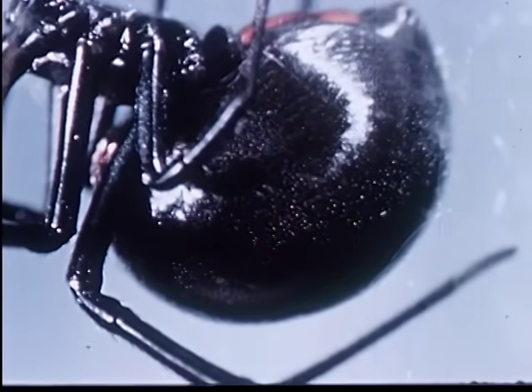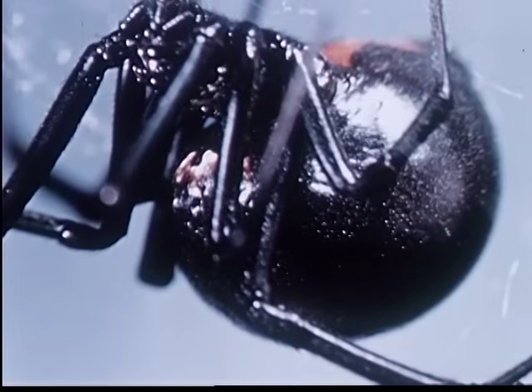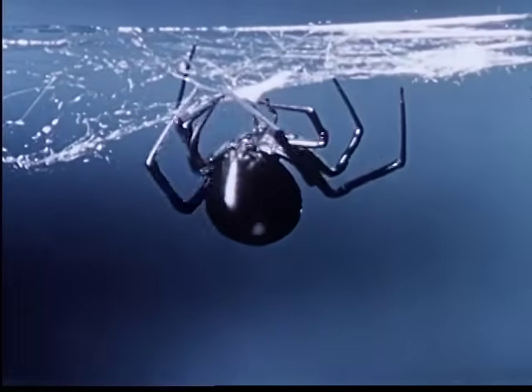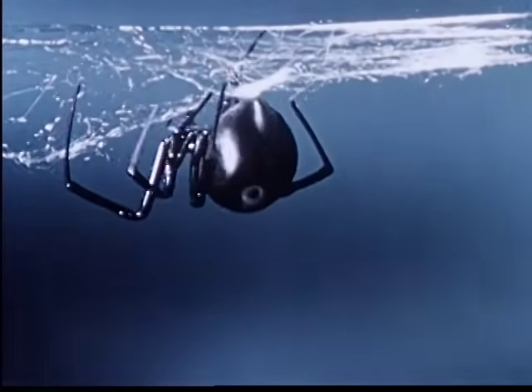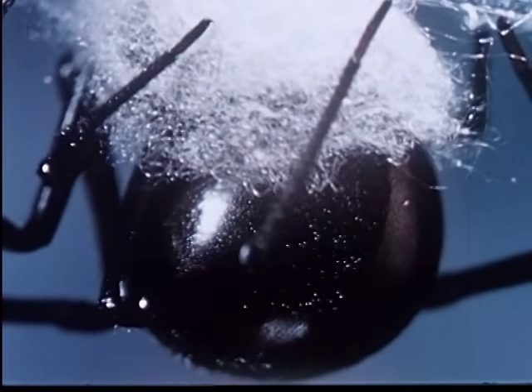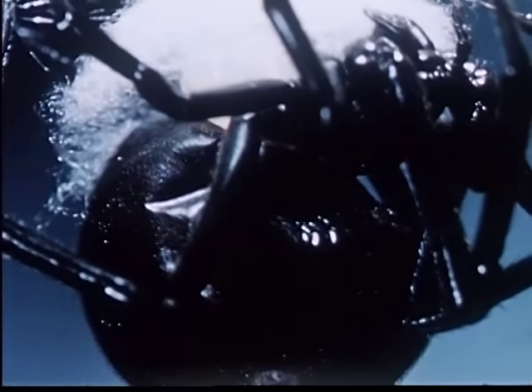Fertilized eggs cause the Black Widow's body to take on a swollen appearance. Just before laying her eggs, the Black Widow spins the top half of an egg sack. Egg laying begins with the deposit of a large globule of sticky substance, which will hold the eggs together until the widow is ready to complete the egg sack.